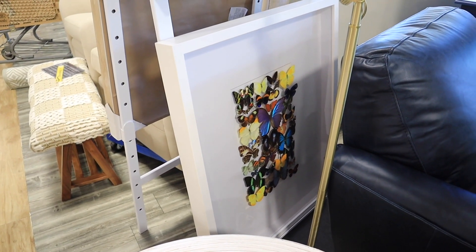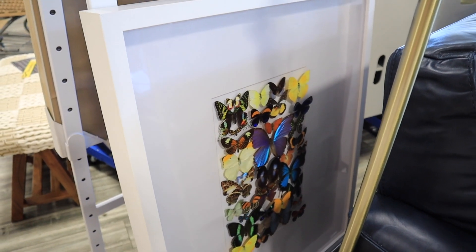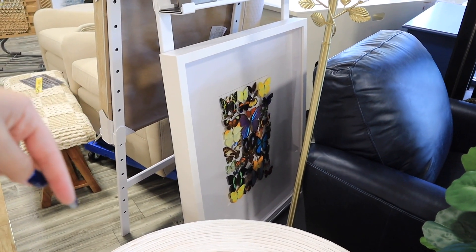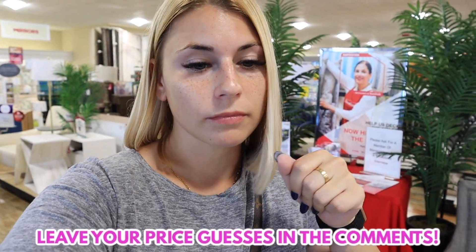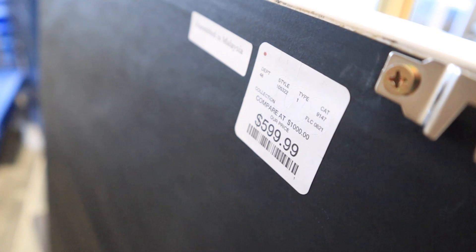I'm going to show you another thing with a price that's going to shock you. Look at this piece of artwork — it has these 3D butterflies in the center with matting and a frame. Pause the video and leave your guesses down below for how much you think this costs. I'm going to give you about 10 seconds. If your guess was $600, you would be correct. $600 for 3D butterflies. I don't see a name or anything, and I know art is very subjective, but $600.